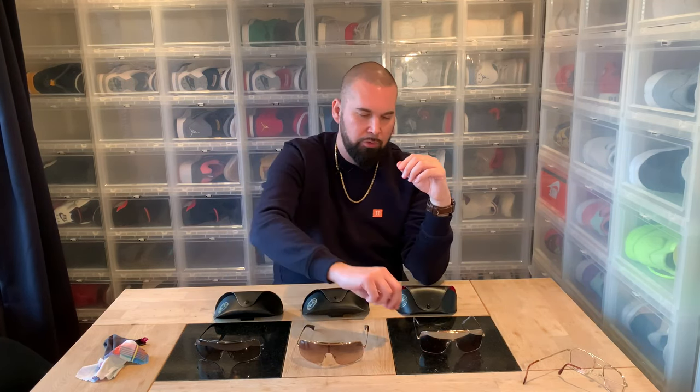These fit me perfectly, and I think the 3349 would fit more people. You have to be sort of out there and not afraid to really show off that pompous look to wear these — they are the big, bold sunglasses.